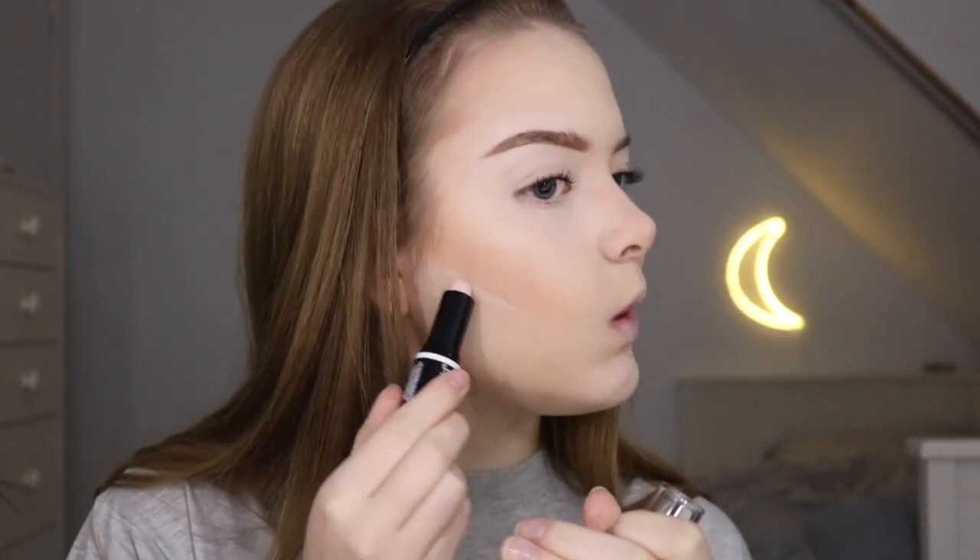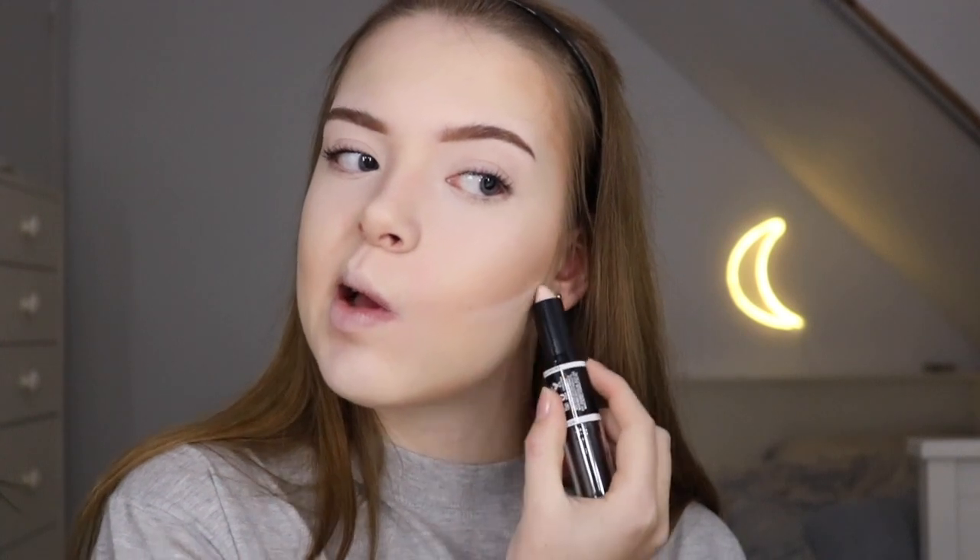I'll use the concealer shade to carve out my contour, using my sponge for this. I mean, it's not bad, but I don't recommend it. Maybe I'll grow to love the product, but I don't love it right now. I will now set my face — oh my god, I spilled powder everywhere — and then I'll continue my makeup.